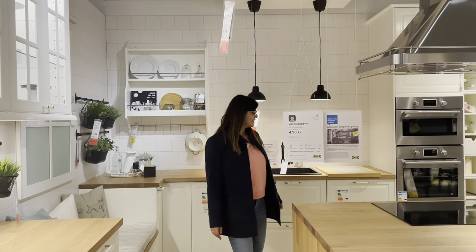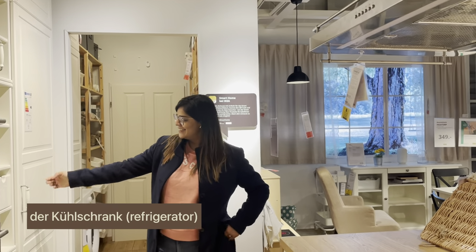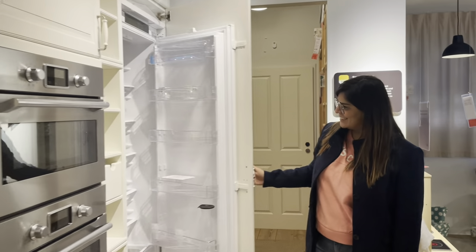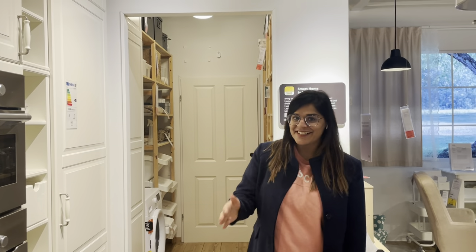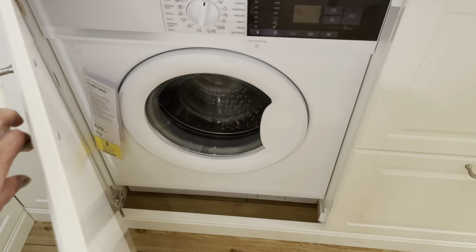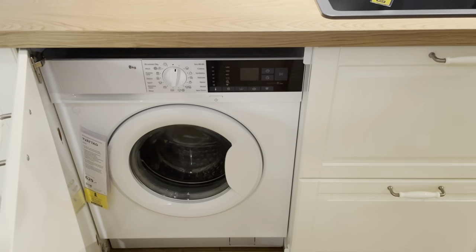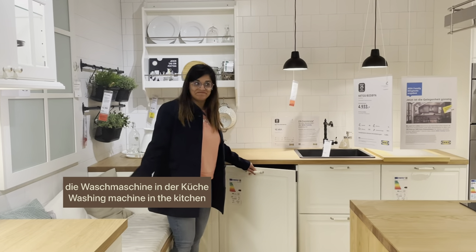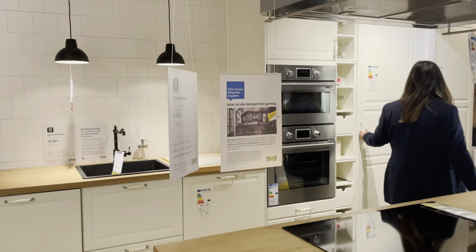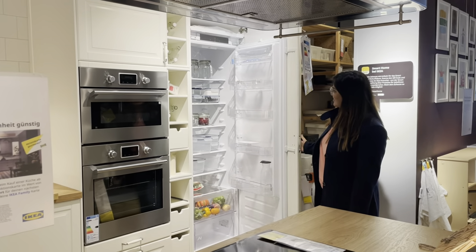Let's see this bigger kitchen. Das ist ein Kühlschrank — it's a refrigerator. Something which is not common in India is having a washing machine in the kitchen area — yes, that's common in Germany, to have the washing machine in the kitchen.